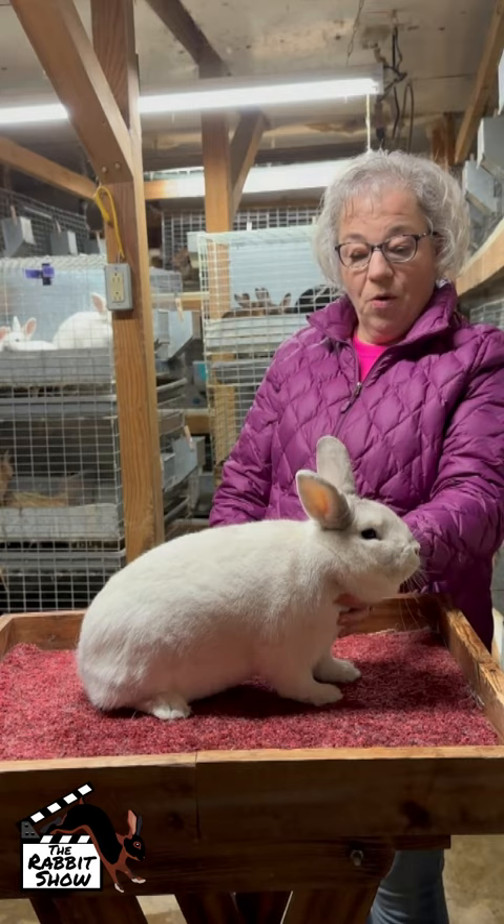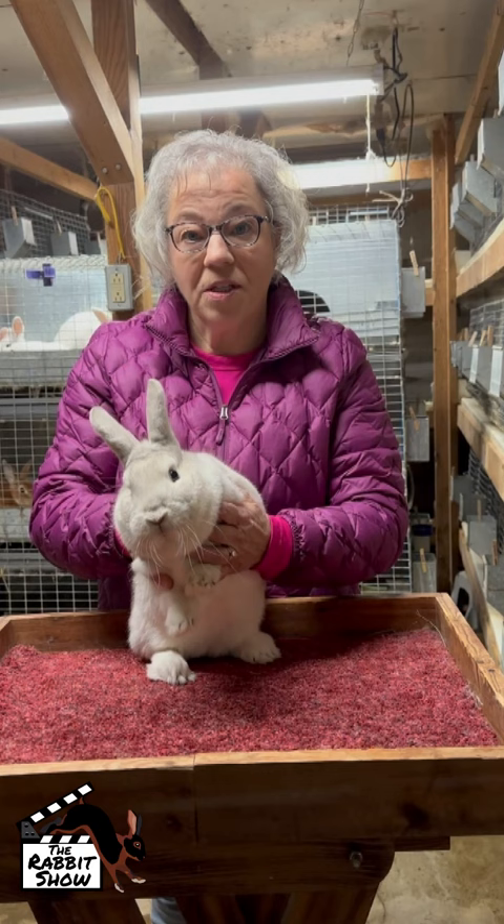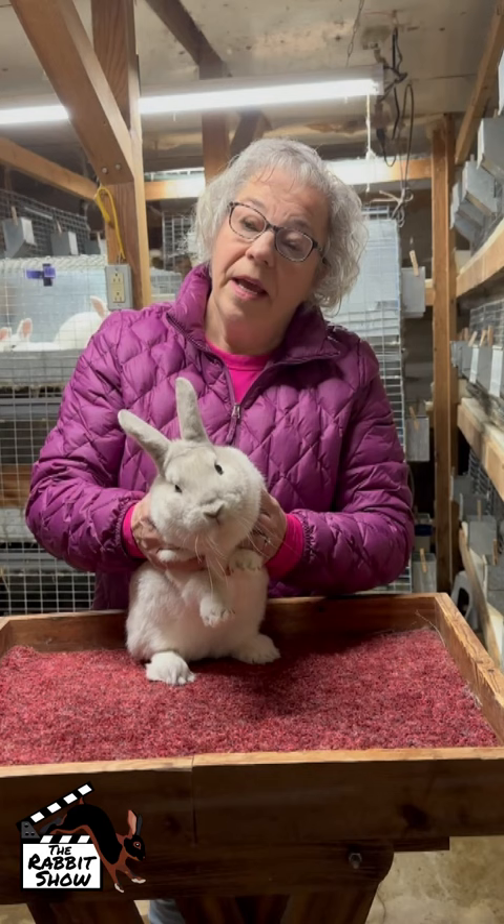She's a young senior doe. She's got very nice ears. You'll see the doe has a little less head development than the buck, and that's very typical. They should still have some roundness to that head, nice breed character, but they're not quite as massive as the buck's head.